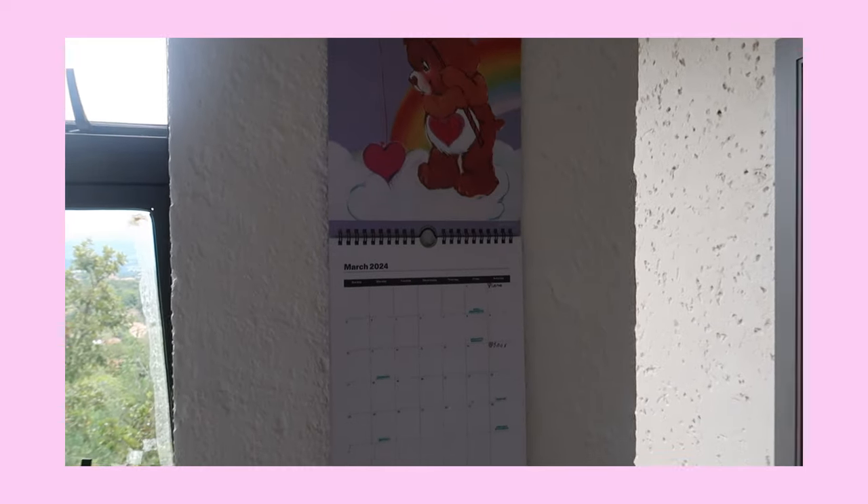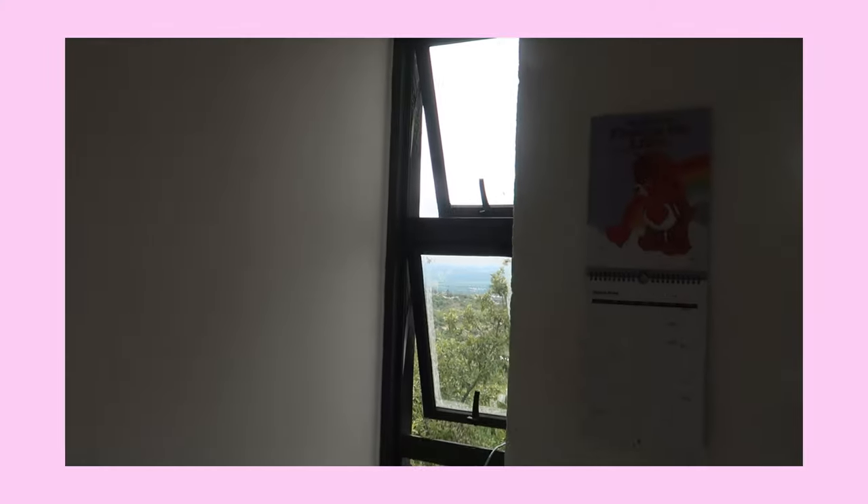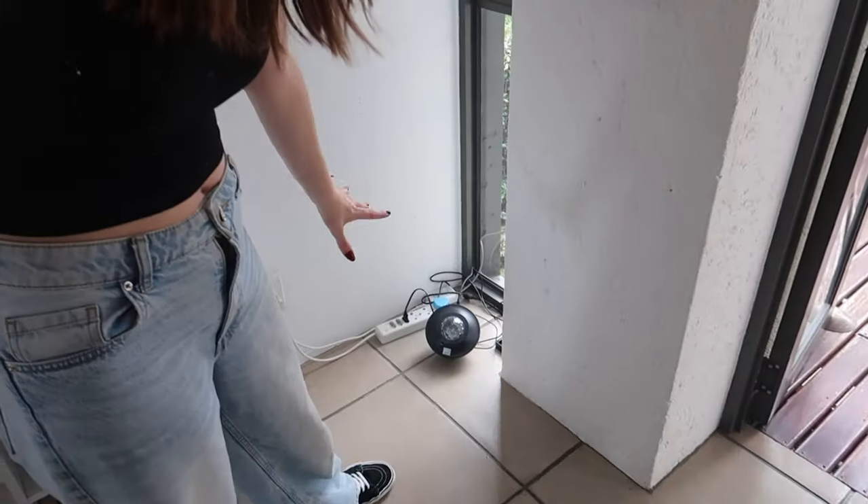Moving on from my balcony, we have this little wall with my calendar — it's a cute little Keber's calendar from Typo. Next to that we have a window, and over here on the floor I just have a bunch of cords and stuff for my camera battery charger. I also have a skylight which you can't really see right now, but I'll insert a clip of how it looks at night.